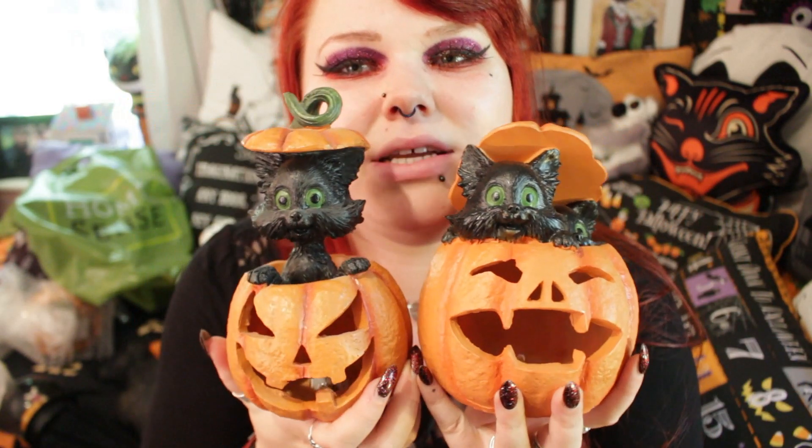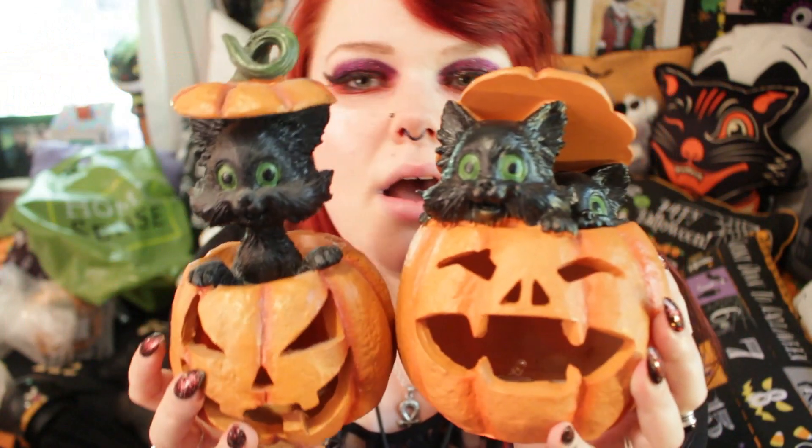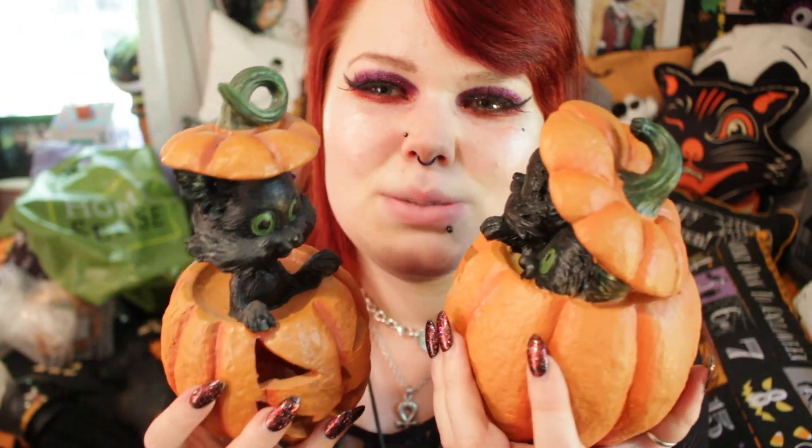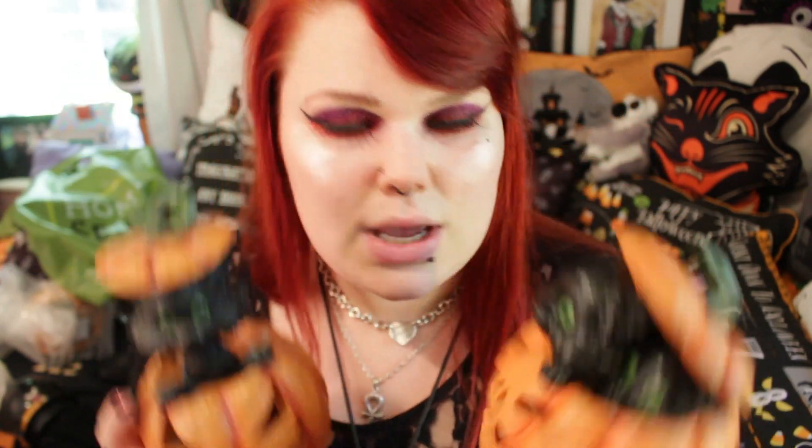Last year I bought this little guy, and there is a crazy resemblance between these two pieces. I feel like they were definitely born from the same mother. The sizing is slightly different but you can tell they're made by the same designer and must be part of a set. This pumpkin is smaller but only has one cat, whereas this one has two kittens.